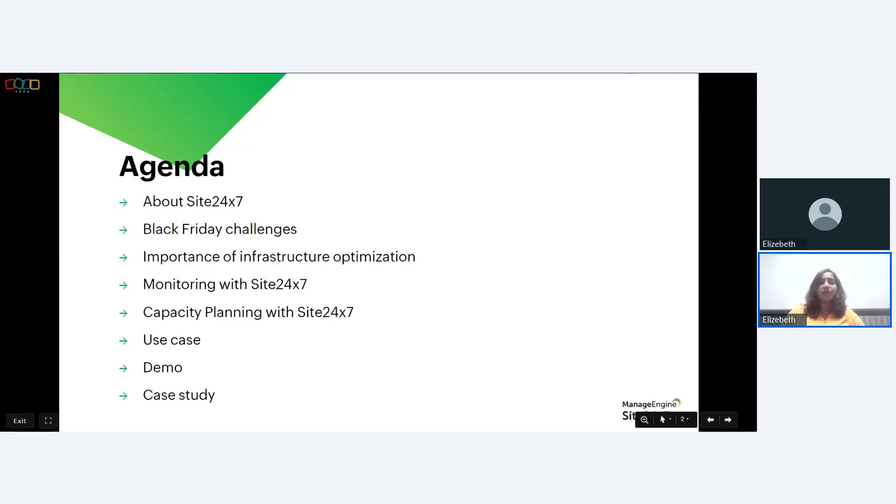Then we'll be talking about some of the challenges faced during the Black Friday sale season and the importance of infrastructure optimization. We'll also touch base on website monitoring and infrastructure monitoring, and finally how capacity planning with Site24/7 can help you plan your resources at the time of sudden traffic spikes. We'll be discussing a use case, a live demo, and a case study.